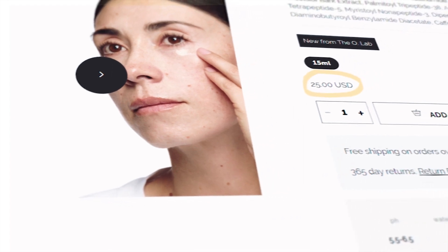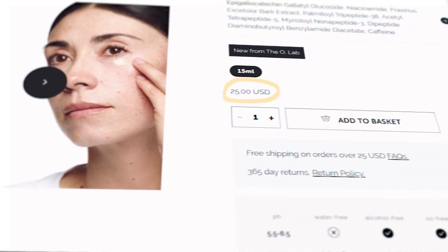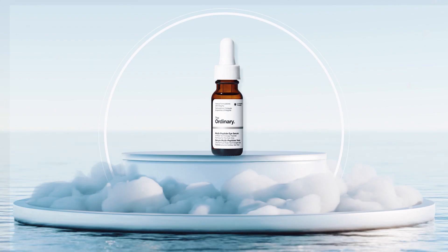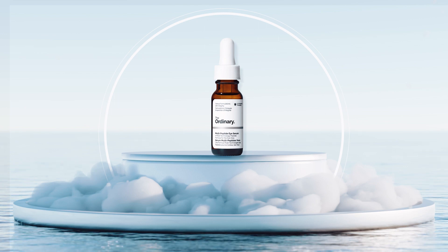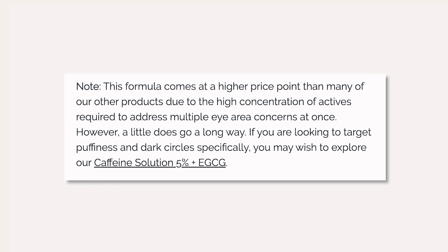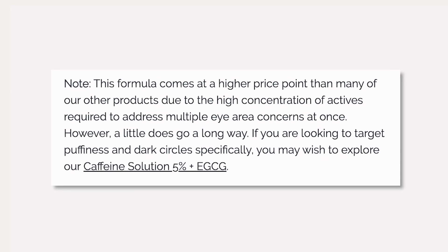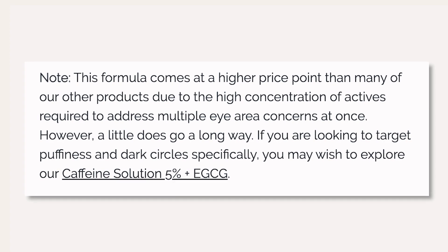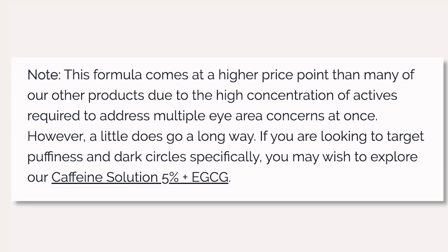Consistency is key and you will not see results overnight. The Ordinary Multi-Peptide Eye Serum retails for $25 USD — a higher price point than their other products, but still an affordable option compared to other eye creams on the market. The Ordinary states that this formula comes at a higher price due to the high concentration of actives required to address multiple eye area concerns at once.